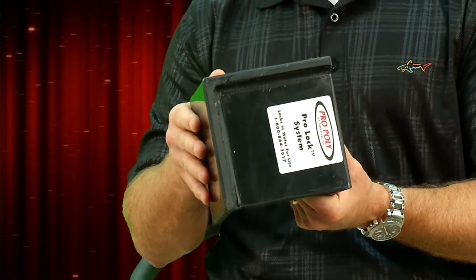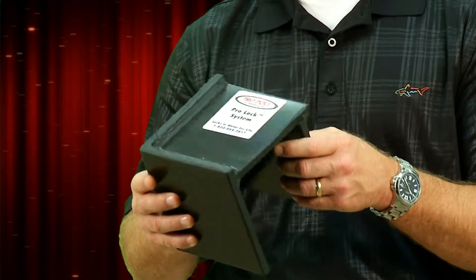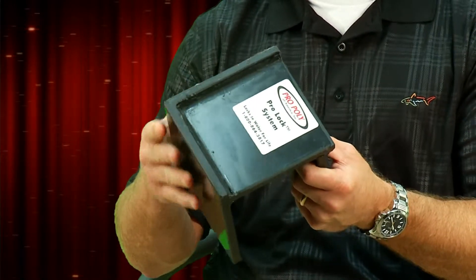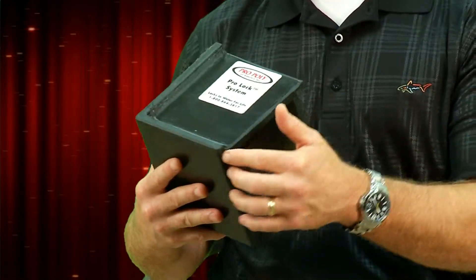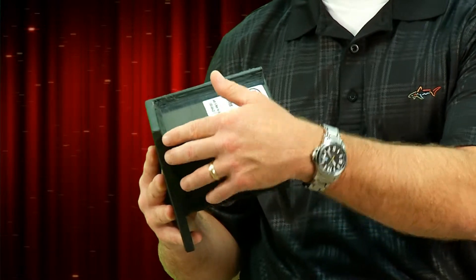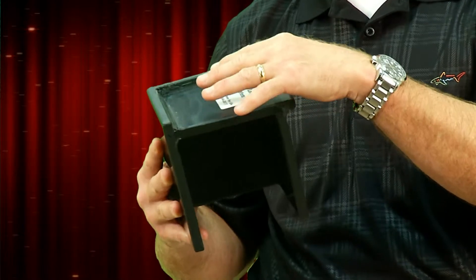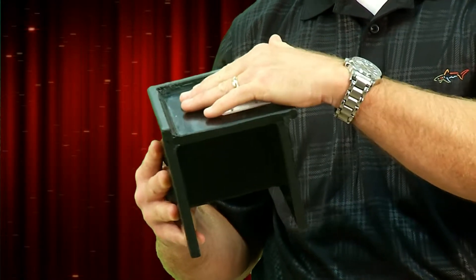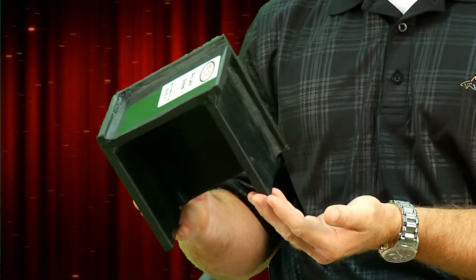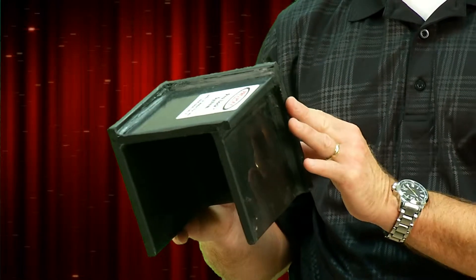We combine the Bend Edge process with the ProLock system. What that means is we take the Bend Edge — in this instance it's the corner of the tank — we take the lid, and we actually make a dado groove through our CNC routing machine into the material. Then we lock in the lid plate into the corner, and we also bring in a baffle inside of the tank and lock it in to the lid and to the side wall.